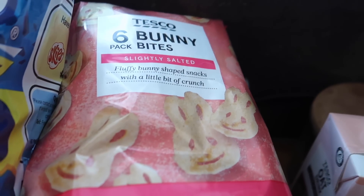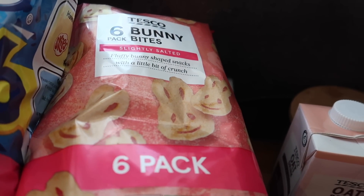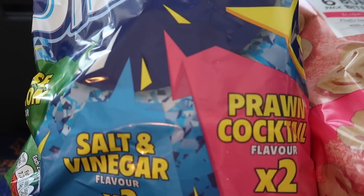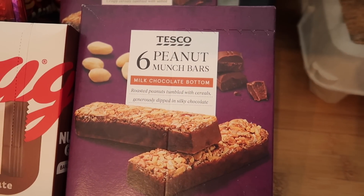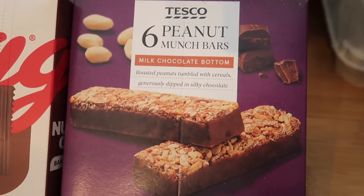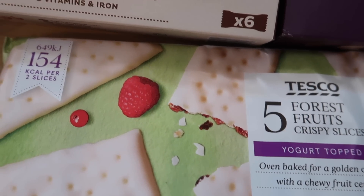I got some bunny bites because we really like them, but since the boys are in secondary school you can't send them in with bunny bites in their lunch box because they just get picked on for it — so they eat them at home. I've got some discos — £1 for six. Some peanut munch bars and salty caramel cereal bars — £1 for six, very nice. Some forest fruit crispy slices that are yoghurt topped — also a pound.